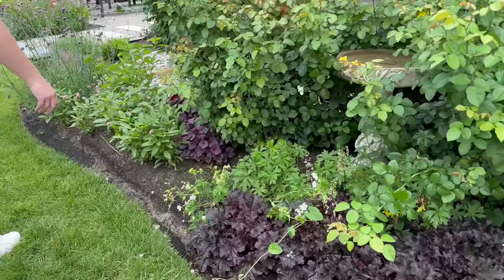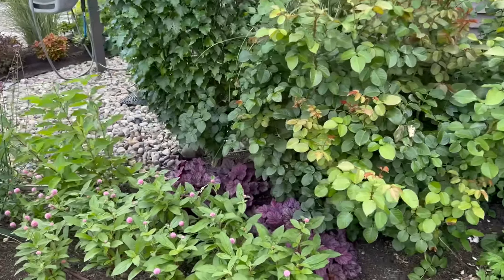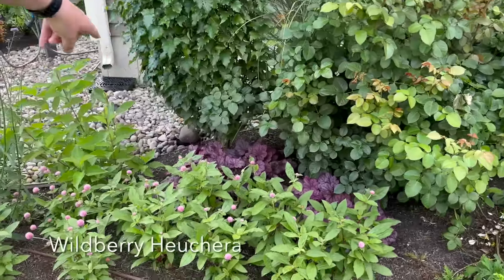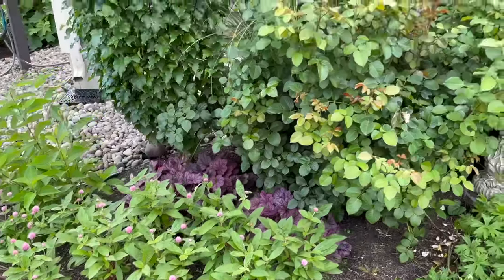Moving over here is some Raspberry Cream Gumfrina grown from seed. Behind that, Wild Berry Heuchera—this actually overwintered for us very well. A Morning Light Miscanthus grass.